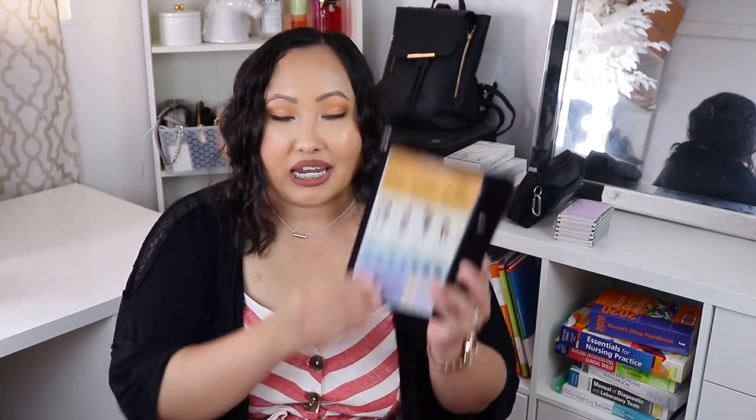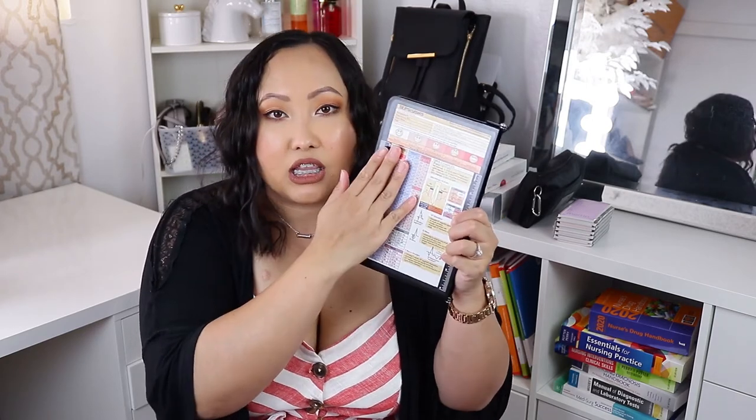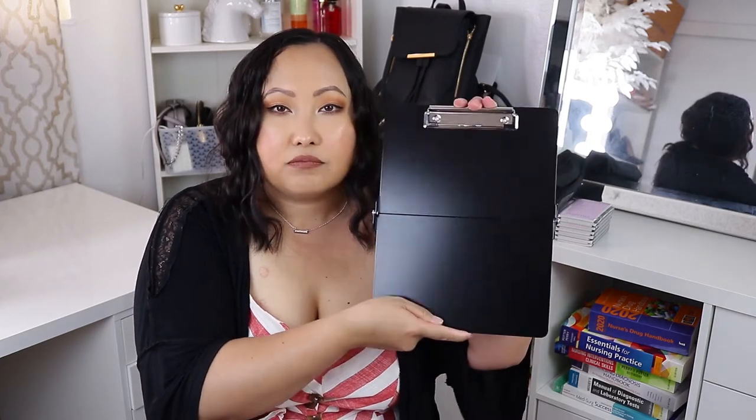Another item I got was optional — my program didn't specifically require it, but my sister, who's already a nurse, said it was very helpful for her. It's a foldable clipboard. It's very sturdy and folds up to fit in my pocket during labs and clinicals. It also has references, charts, diagrams, and vital assessment points printed on it, so I think it'll be very practical in both clinical and lab settings.